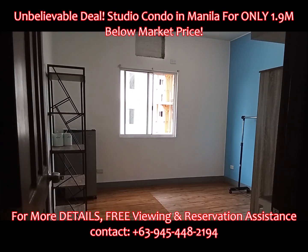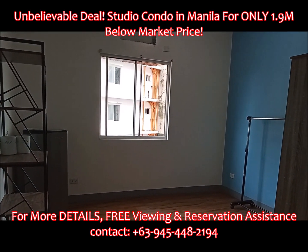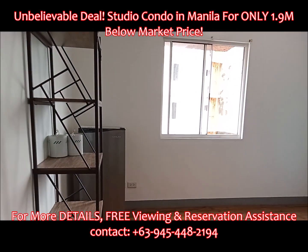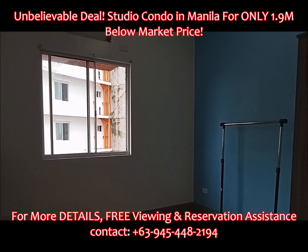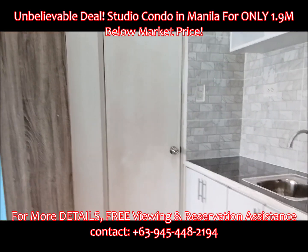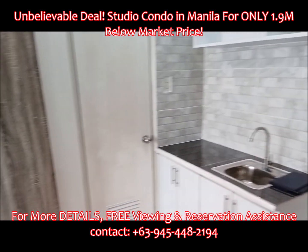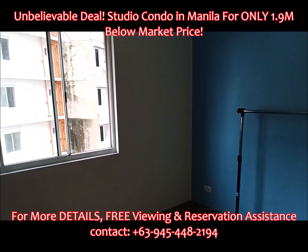Offered for purchase, ideal for rental business opportunity: a 16.5 square meter studio at El Pueblo Condominium, Manila, for only 1.9 million pesos — below market price. This is a reopened Rico model unit in El Pueblo Condominium Building A, Unit 607, with a stunning outer view. Selling price: 1.9 million pesos, net of taxes. A true bargain below market price.